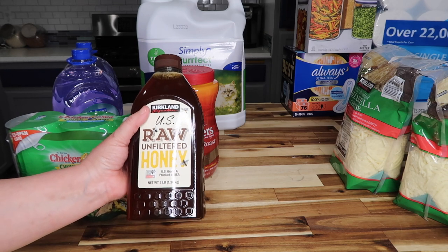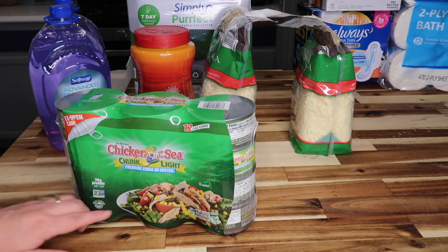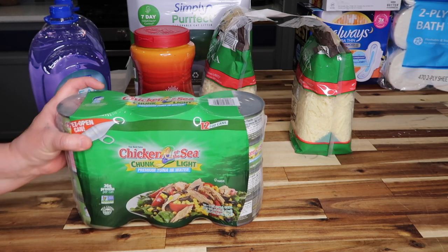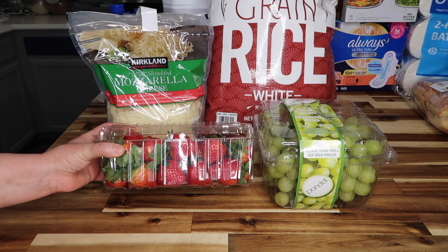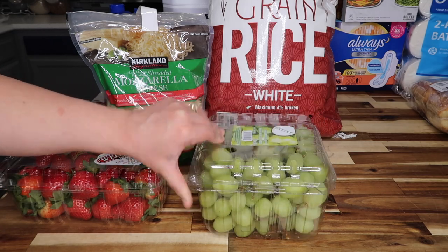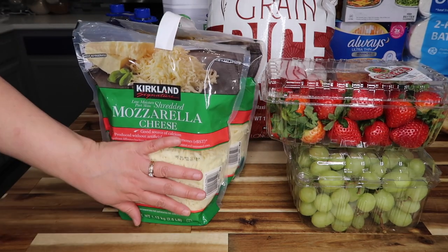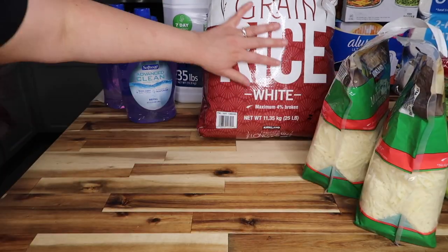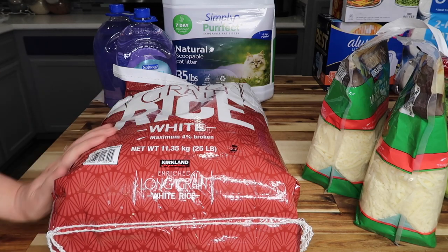Raw and filtered honey — three pounds — for $13.69. Chicken of the Sea chunk light premium tuna in water — 12 easy-open seven-ounce cans — for $16.99. Folgers Classic Roast instant coffee, 16 ounces, for $10.69. Two pounds of strawberries for $8.49, three pounds of green grapes for $8.99, and two and a half pounds of Kirkland Signature mozzarella — one of my favorite cheeses — for $15.69. And a 25-pound bag of long grain enriched rice for $14.65.